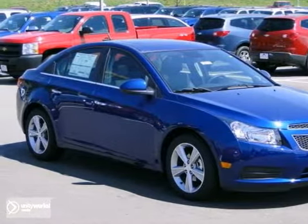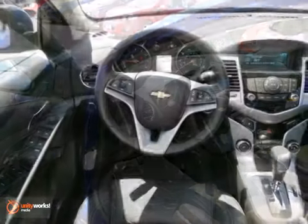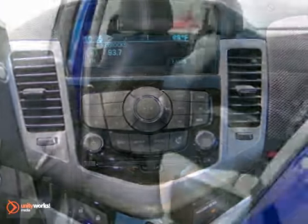Here's a 2012 Chevrolet Cruze LT. This vehicle has a lot to offer, including a CD player, the preferred equipment group, an anti-theft system. It also features leather seats, keyless entry, and hands-free wireless connection.